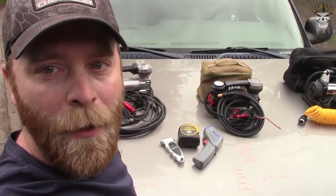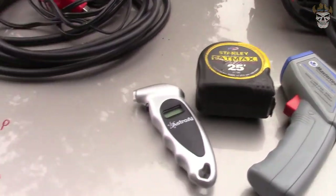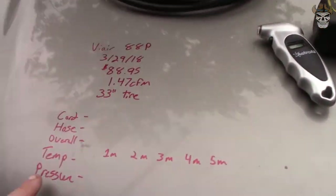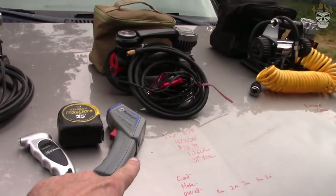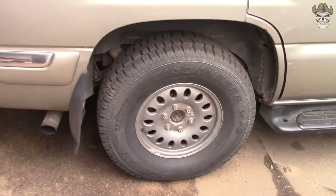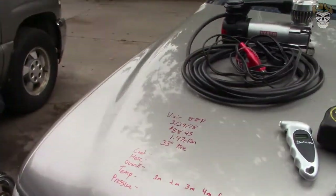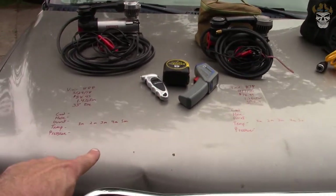With the specifications out of the way, here's the testing plan: first I'll check the length of the cord and hose and overall reach of each compressor. Then I'll do a PSI test and temperature check at one, two, three, four, and five-minute marks to see how hot the compressor body gets and how fast it inflates the tire. The tire of choice is a 265/75/16, equivalent to a 31.6-inch tire.